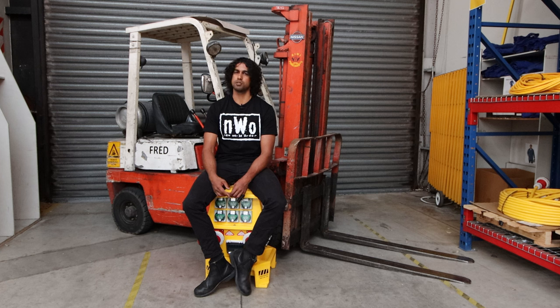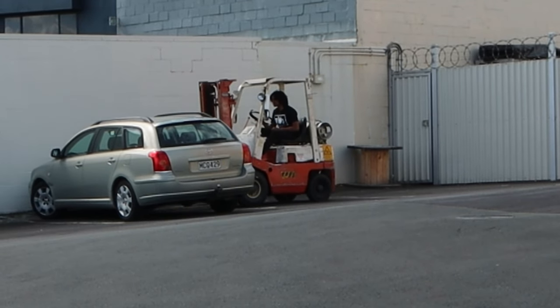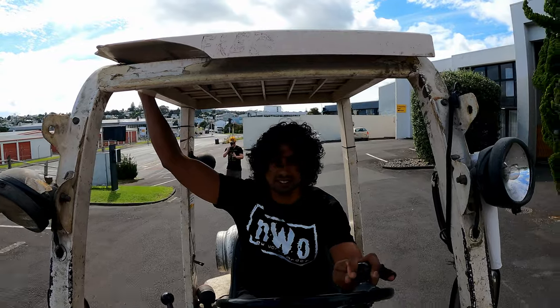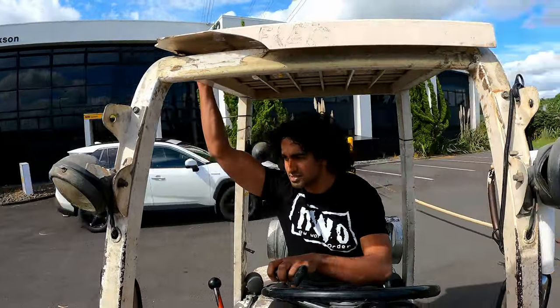Prior to driving Fred, I've driven forklifts before. I've never had a job where I'm required to drive forklifts all the time, but I've used forklifts for lifting up cars to pull engines out of them or scrapping shells and that kind of thing. In my current role, it's not my job to drive any of the forklifts, but I'll drive them fairly regularly, especially if some of the other guys in the stores are busy or if a truck needs unloading.